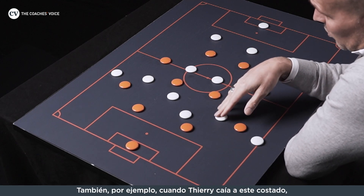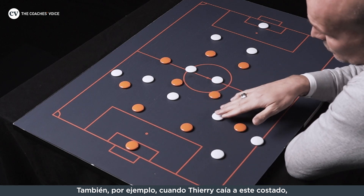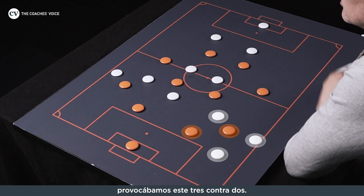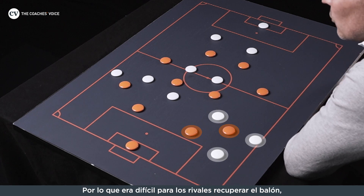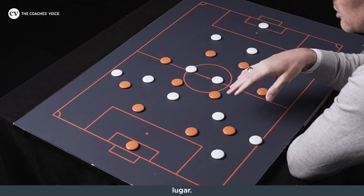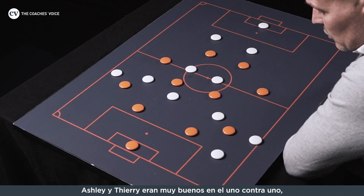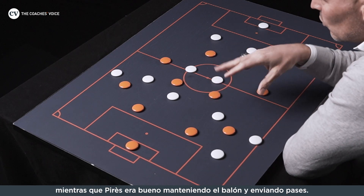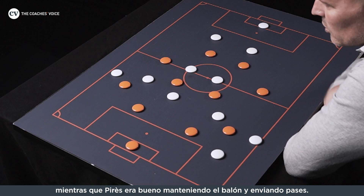For example, Thierry would often drift out wide, and all of a sudden they're three against two on the side, so it's difficult for the opponents to get the ball. And in the end, if we pass it, pass it, pass it — in the end you get one against one somewhere, where for example Ashley and Thierry were very good one against one, while Robbie was more with the ball and did some nice passes.